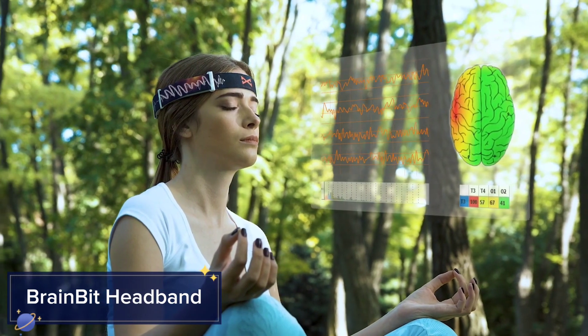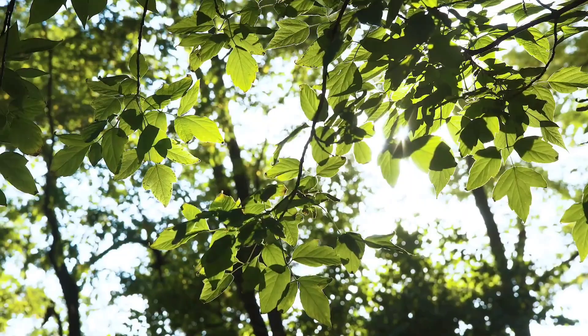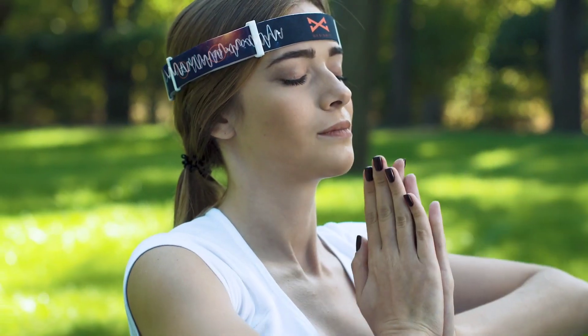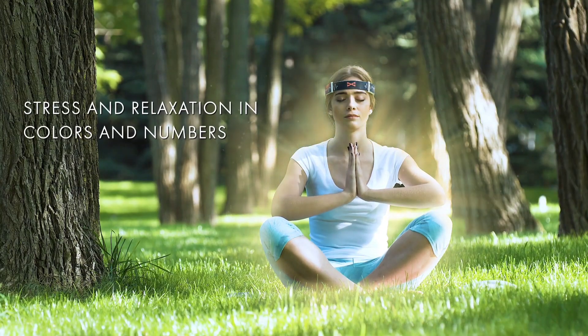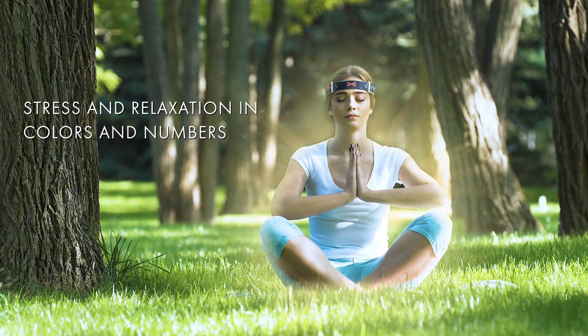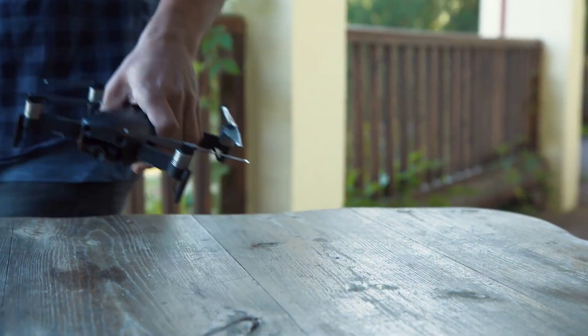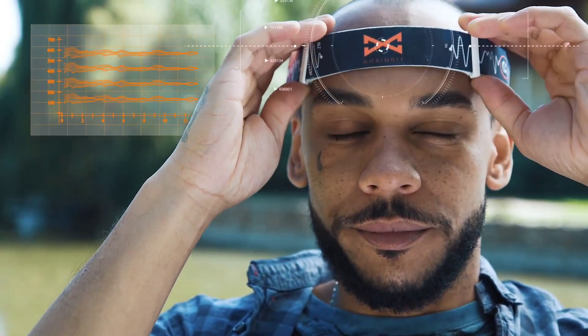Unlock the full potential of your mind with the BrainBit Headband, a revolutionary device that monitors your brainwaves in real time. Designed to enhance your cognitive health, BrainBit offers personalized feedback to help you improve focus, relaxation, and even your sleep patterns.